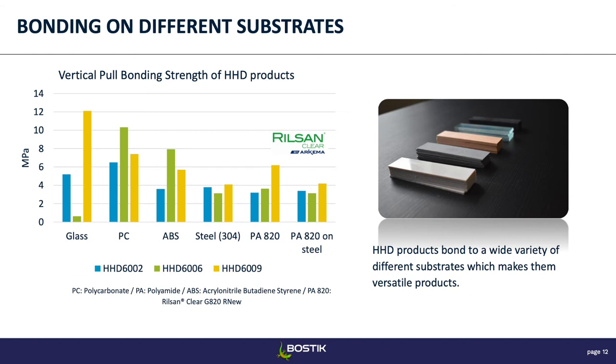To give you an idea of the versatility, here's some data on different materials. These products can bond to glass — where 6009 would be a good option — to metal like steel, and also to common plastics and electronics substrates like polycarbonate or ABS. The PA820 shown on this slide is actually a material from our parent company Arkema — it's the Rilsan Clear G850R, a bio-based polyamide. With these adhesives we can also bond dissimilar substrates, like polyamide to steel.